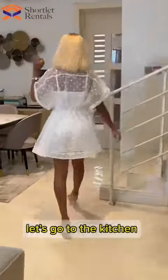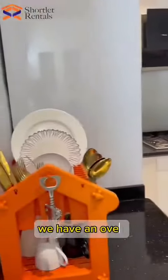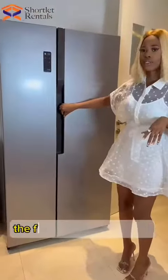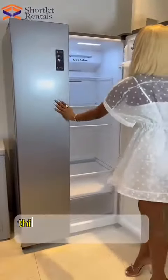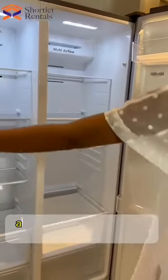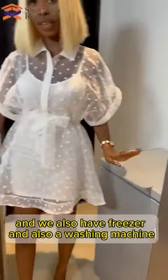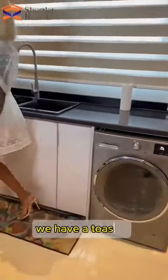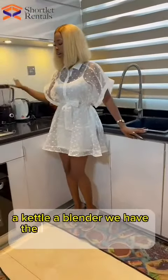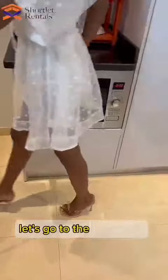Let's go to the kitchen. So we have an oven, a gas cooker, and the fridge is absolutely big. This is my favorite part of the apartment because I can put anything I want in here. We also have a freezer and a washing machine. We have a toaster, a kettle, a blender, a gas cooker, and the microwave here also. Let's go to the bedrooms.